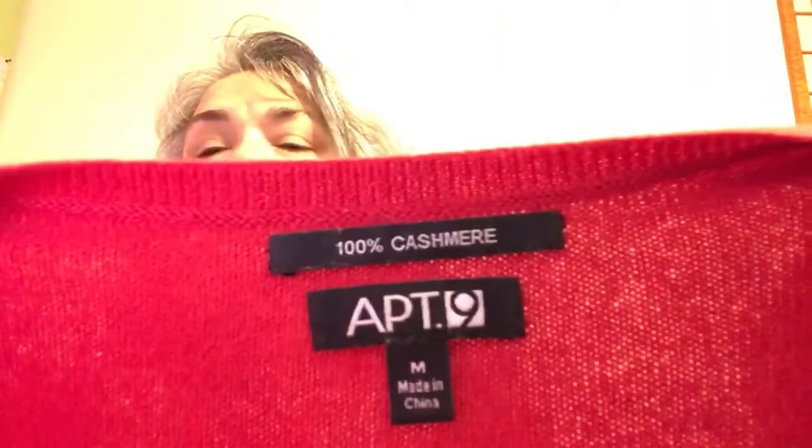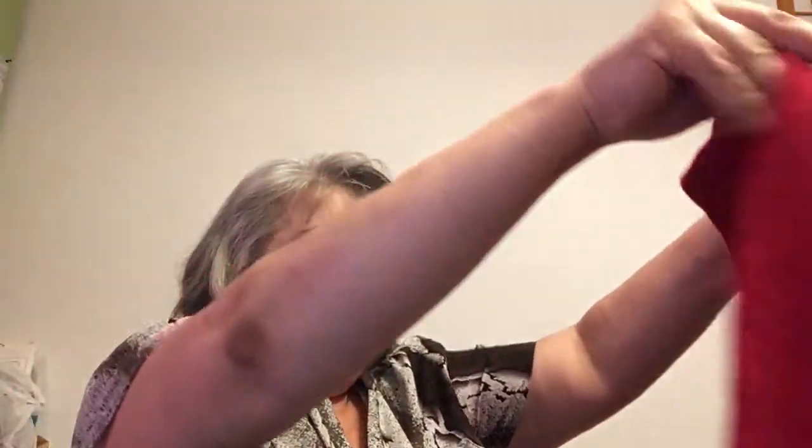This is more of the free stuff from that free garage sale. Look at this — it's Apartment 9, but look what this sweater is made of. Do you see that? 100% cashmere. There are no holes, there is nothing wrong with this — absolutely nothing wrong with it. It's so soft, and I got it for free. Go figure!